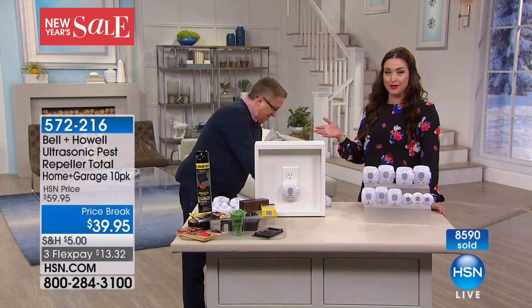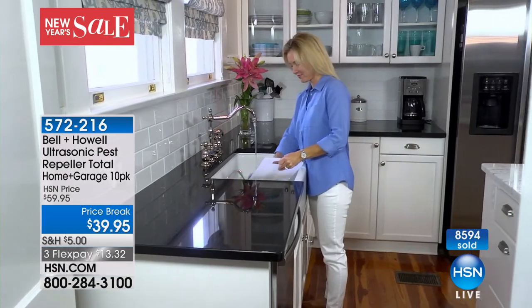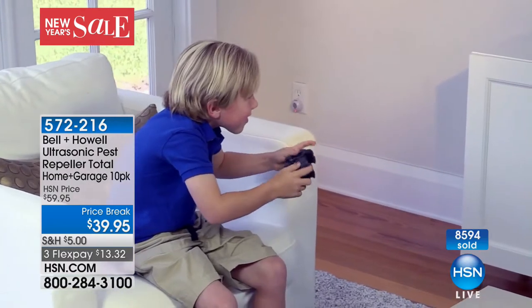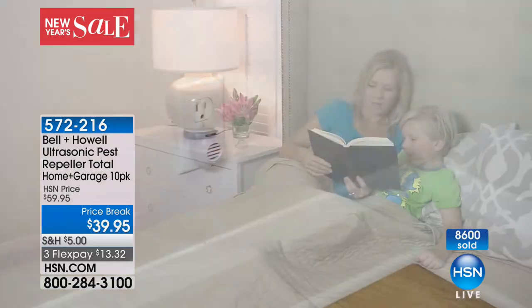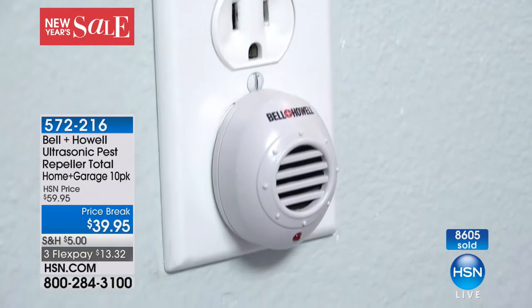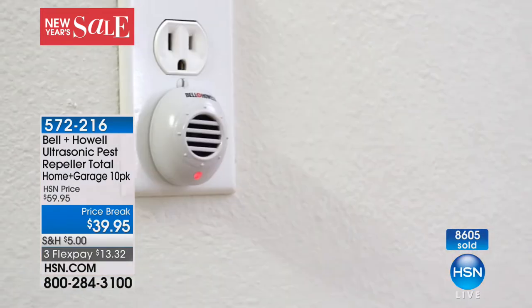I had an ant problem. I went and talked to the bug guys about it and learned that if you spray the ants, all you're doing is getting rid of the ants you have — you still have the cycle of ants, so they're going to be back within a few days. The Bell and Howell takes care of the problem — it chases them away. This is one of the largest configurations we've ever done. Put one in every single room. Don't forget about your garage because you don't want to come home and find a giant wolf spider waiting for you.